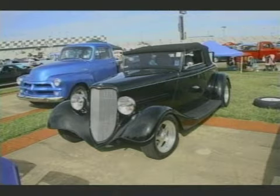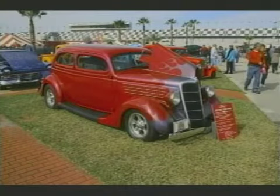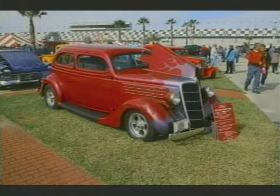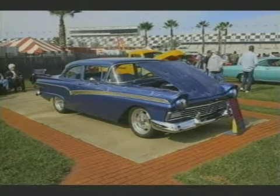Is it a 37? No, more like 33 or 34. This one's a 35 Tudor. And this guy had a couple cars there — I think the one behind was another one we shot as well. It was a 57 Ford Custom 300. That's nice.